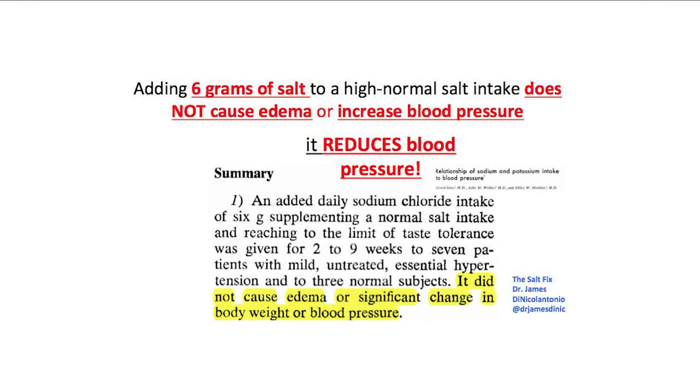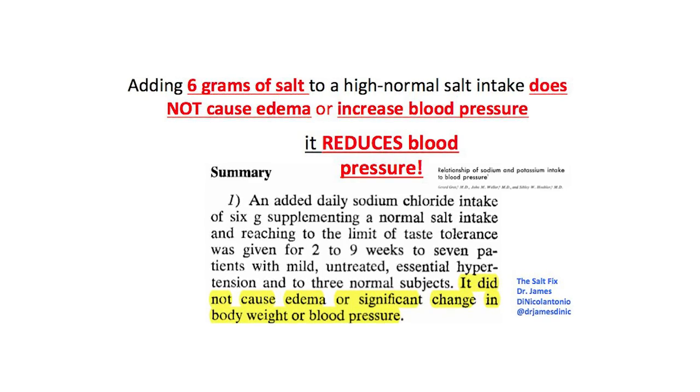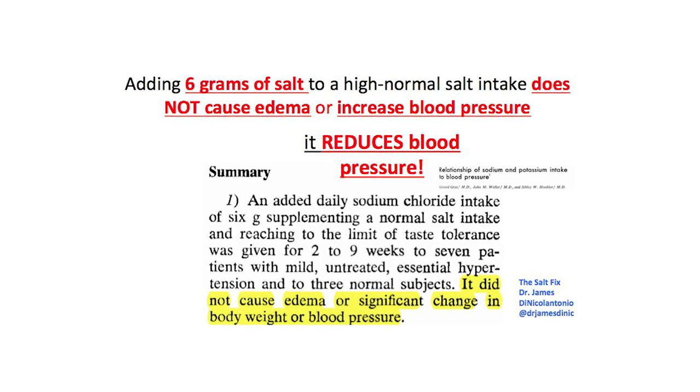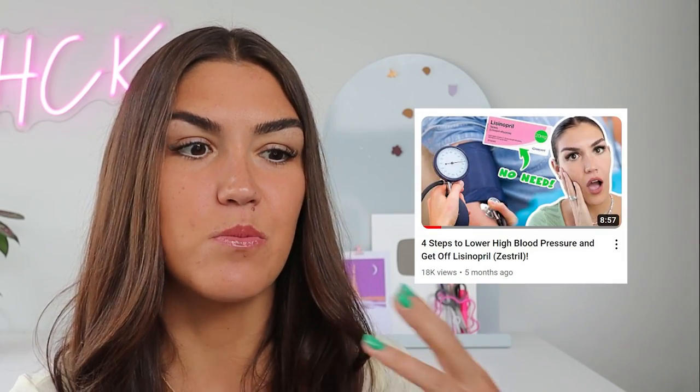I want to clear up the misconception that salt and sodium cause hypertension — this isn't true. 90% of hypertension cases are a side effect of insulin resistance. Yes, salt can trigger a temporary increase in blood pressure, but so does exercise, and a temporary increase is not a bad thing. I have a whole video debunking this myth and talking about the root cause of hypertension, which I'll link above.